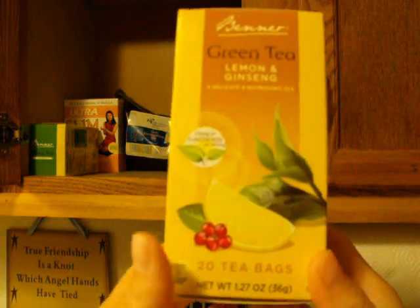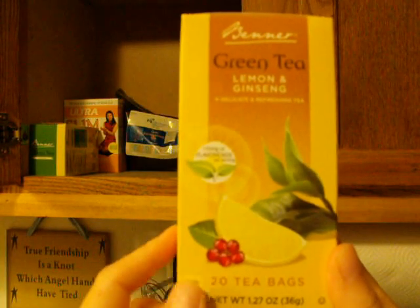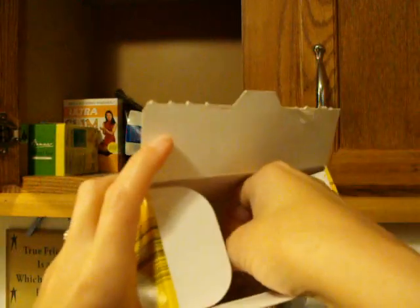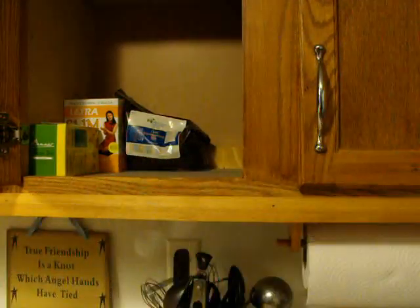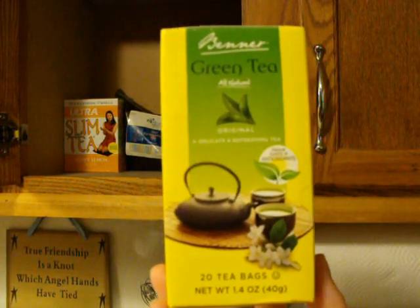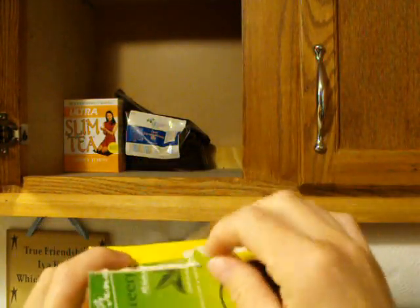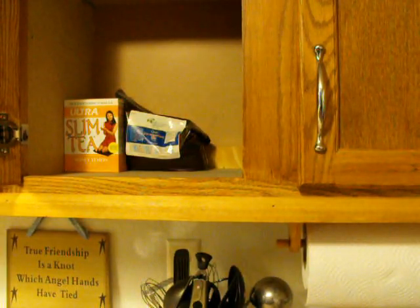This is a Benner Green Tea Lemon and Ginseng, and it actually comes from Aldi's. My husband likes this one. These come in a clear plastic bag. There's also another one from Aldi's — Benner Green Tea All Natural, which is just plain green tea. My husband likes this as well, and it also comes in a clear plastic bag. Sometimes he likes to take one of these and one of another flavor and brew them together, mixed.